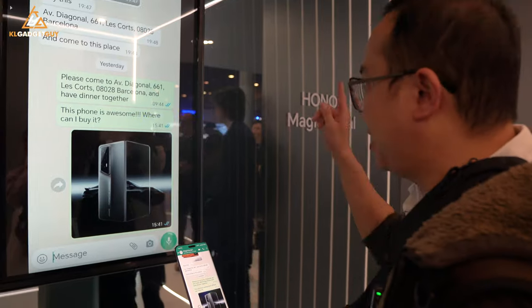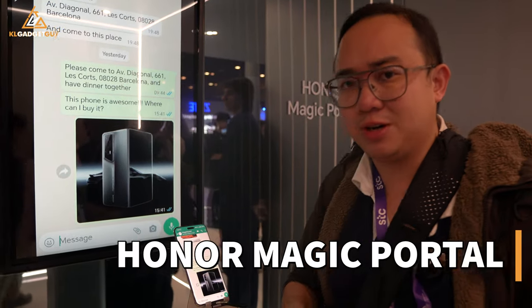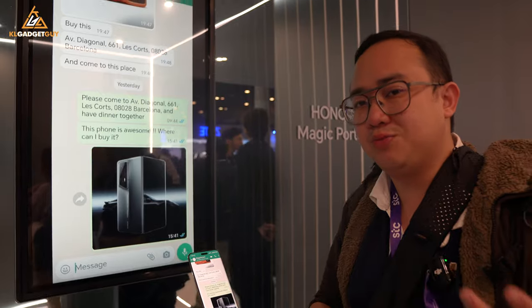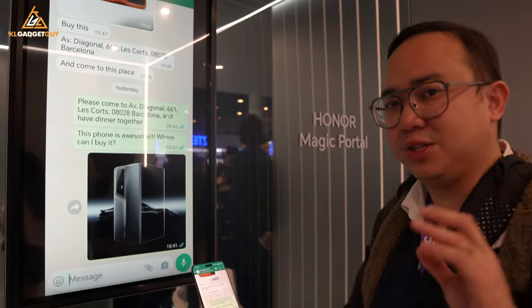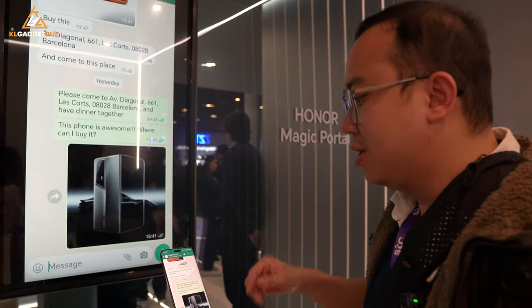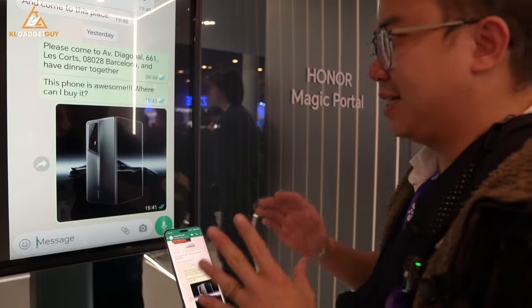The second interesting feature we're checking out here is Honor's Magic Auto. I'm most impressed with this feature because it kind of knows what you want to do whenever you interact with something on the phone. Honor calls this an intent-based UI — the phone learns what you want based on the actions that you are doing.